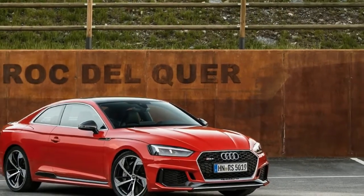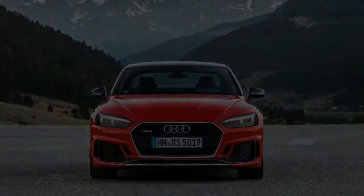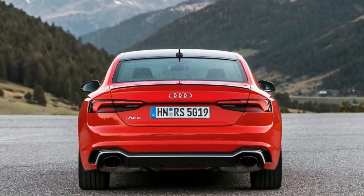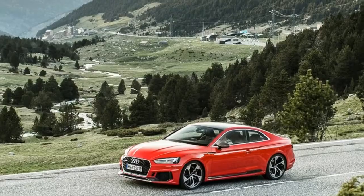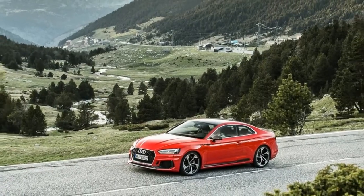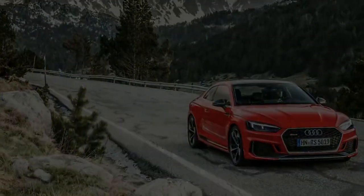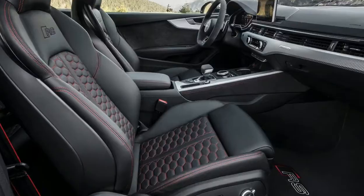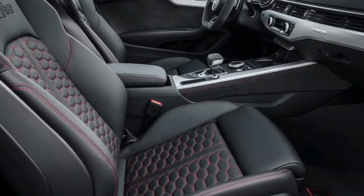Built on a completely new platform shared with other new-gen Audis including the A4, A5, Q5 and Q7, it ups the ante by swapping out a 4.2-litre V8 for a newly developed 2.9-litre twin-turbo V6 motor lifted from the Porsche Panamera 4S, but with a few tweaks from Audi Sport. While Audi's engineers have tweaked the engine to deliver higher outputs, the result is a bit of a mixed bag, at least when it comes to noise.